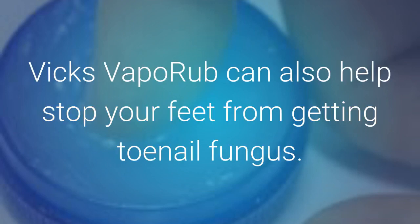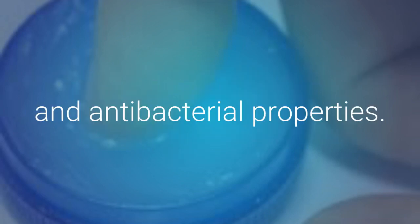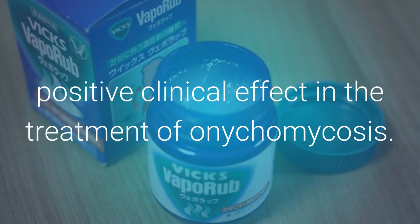Combats Toenail Fungus: Vicks VapoRub can also help stop toenail fungus. The thymol ingredient in Vicks helps stop the growth of fungus, possibly because of its antiseptic, antimicrobial, and antibacterial properties. A 2011 study in the Journal of the American Board of Family Medicine found Vicks VapoRub to have a positive clinical effect in the treatment of onychomycosis.